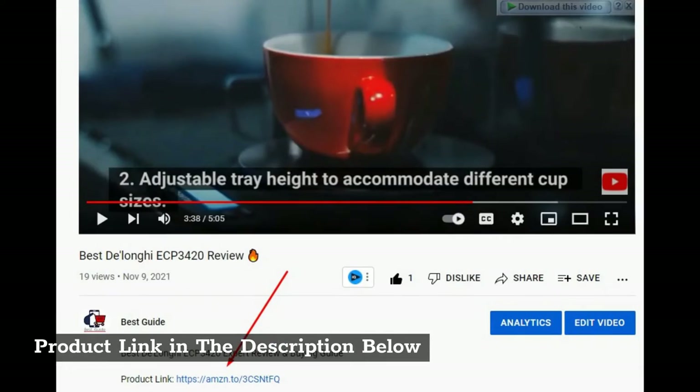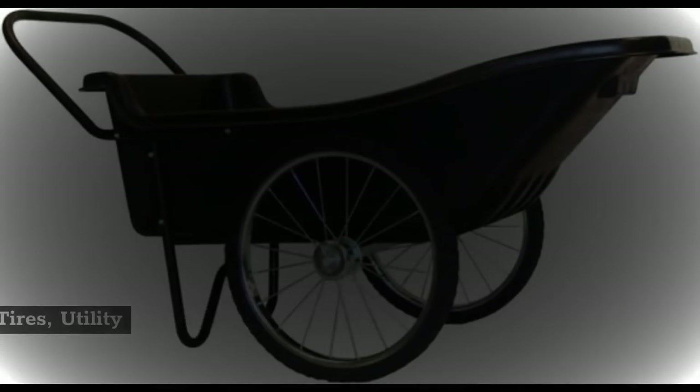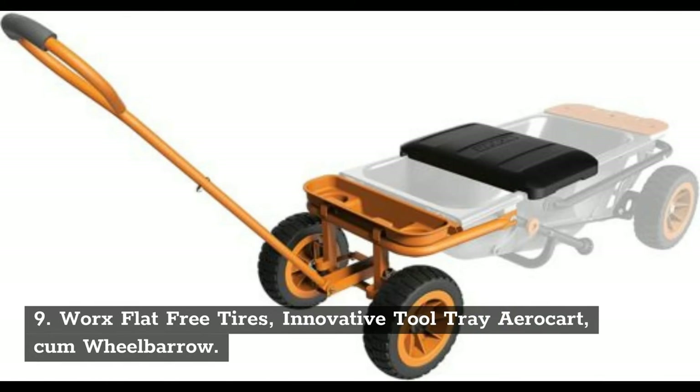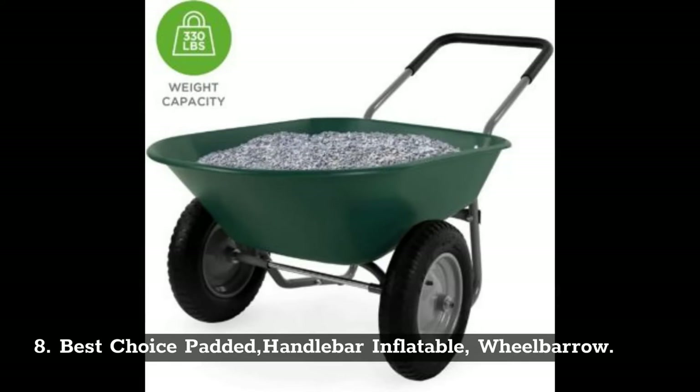Product link in the description below. 10. Polar Trailer spoked wheel solid rubber tires utility cart. 9. Works flat-free tires innovative tool tray aero cart cum wheelbarrow. 8. Best Choice padded handlebar inflatable wheelbarrow.